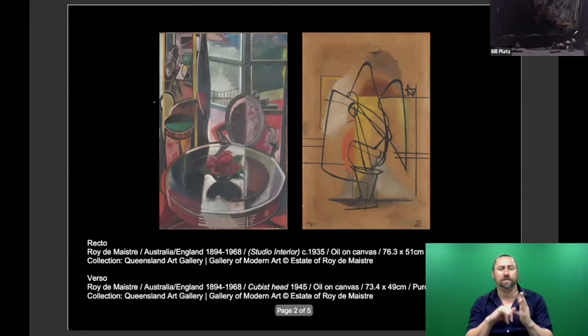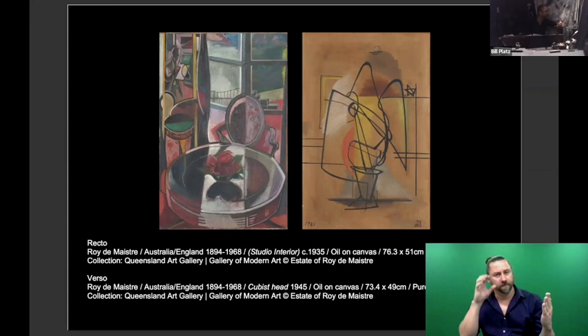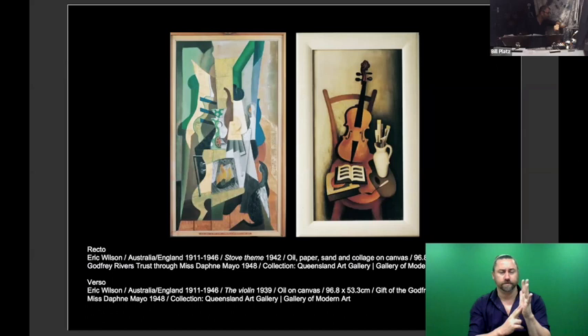Looking at this next one by Roy de Maistre, another well-known Australian modernist cubist: on the recto you see 'Studio Interior' from 1935, and ten years later he came back and painted this cubist head on the back, the verso. Front and back becomes a value judgment which can be quite complicated. Roy de Maistre wasn't really known as a cubist, and this cubist head is considered a less important or unfinished work, so the other is considered the primary work.